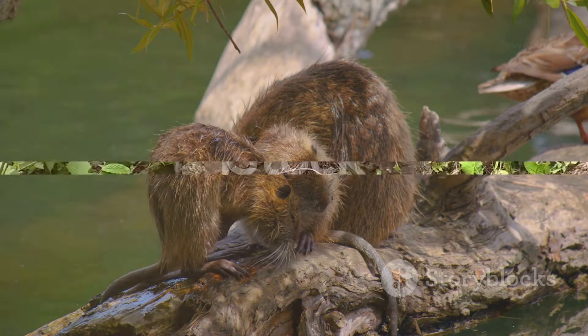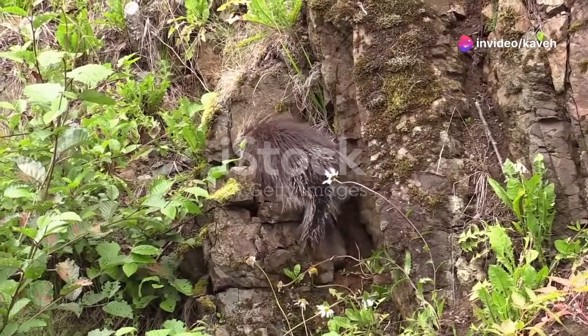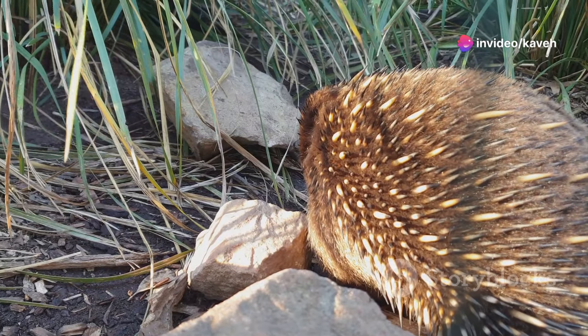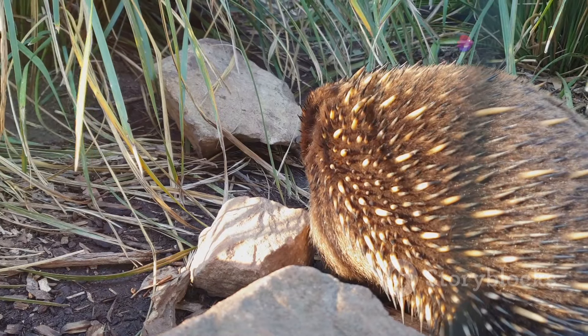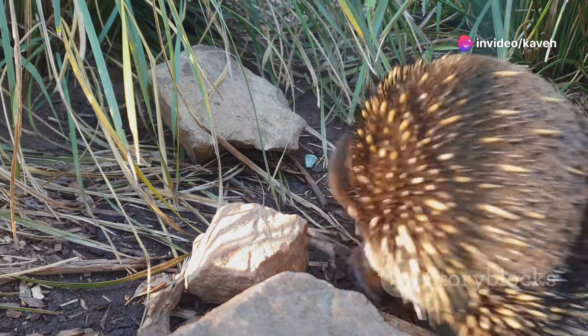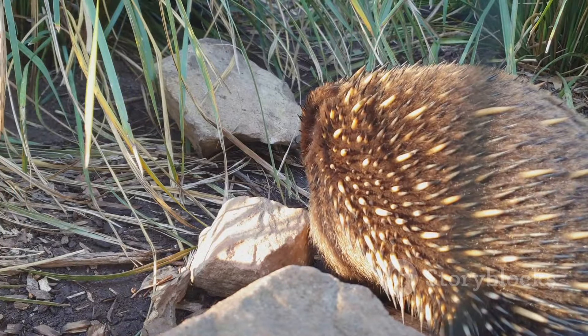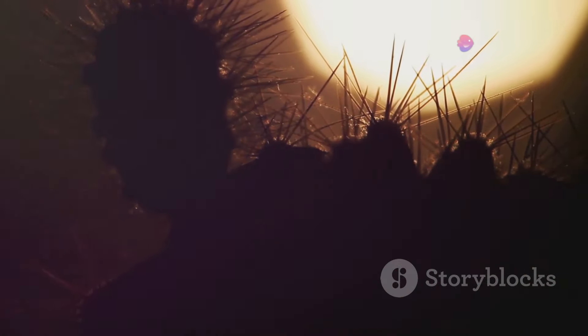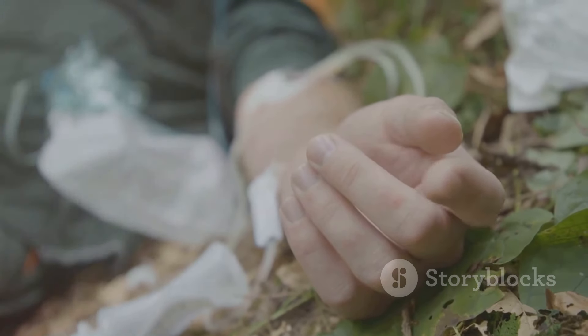What happens when porcupines encounter humans? Porcupines are not naturally aggressive creatures — they would much rather spend their time foraging for food or climbing trees. However, if they feel threatened or cornered, their defensive instincts kick in. A porcupine's quills are its suit of armor. When danger looms, they puff up their quills, creating a formidable wall of sharp spikes. If a curious or threatening hand gets too close, the loosely attached quills can easily detach and embed themselves in the skin, causing painful injuries that are tricky to remove due to the barbed nature of the quills.